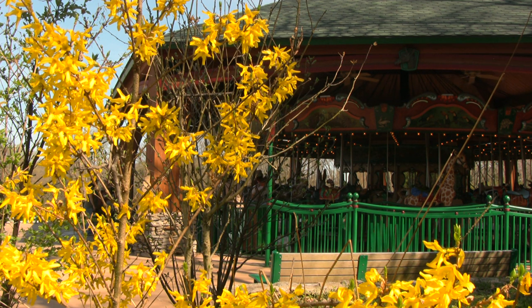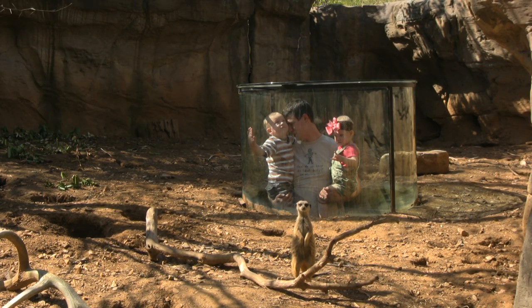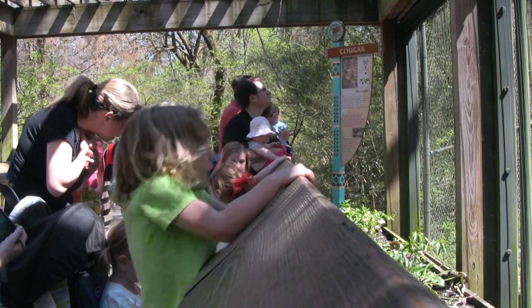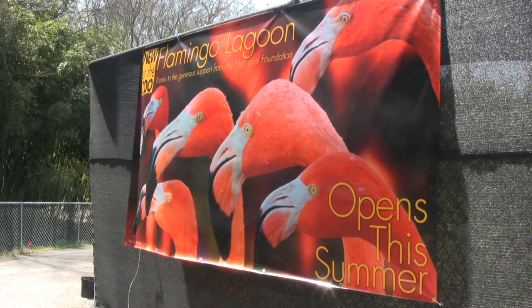The sun has finally ended its hiatus. The flowers are blooming and the animals at the Nashville Zoo are awaiting bigger crowds. With a bigger crowd comes a few new additions to the zoo family. There'll be some new collection of fish or some rays or something that you might be able to see down there.